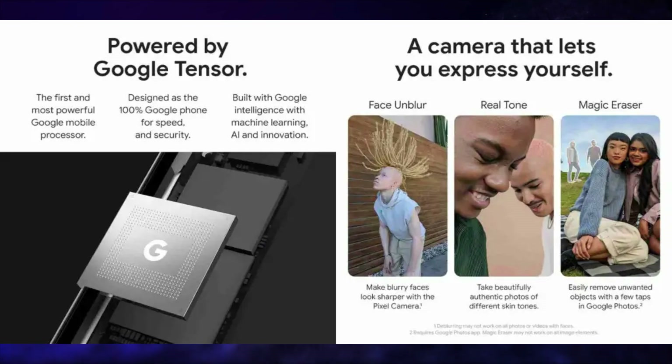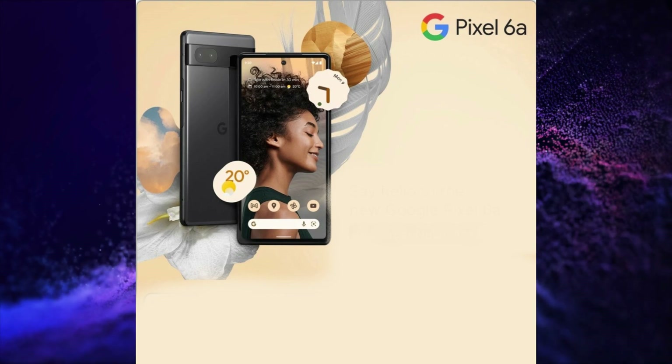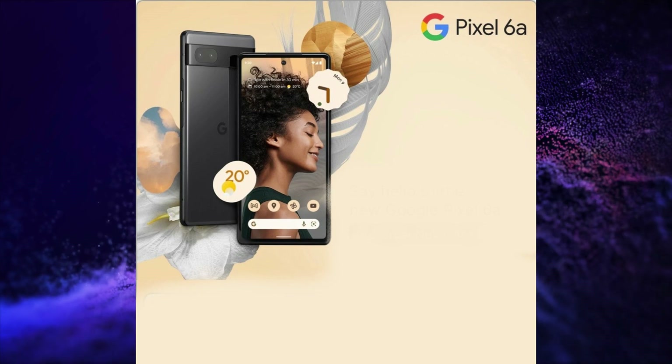It is powered by the Google Tensor SoC. It has a 12.2+12MP dual rear camera setup, 8MP selfie snapper, LPDDR5 RAM, UFS 3.1 storage, 4410 mAh battery with 30W fast charging support, an in-display fingerprint scanner, and a Titan M2 security chip for hardware-level security.